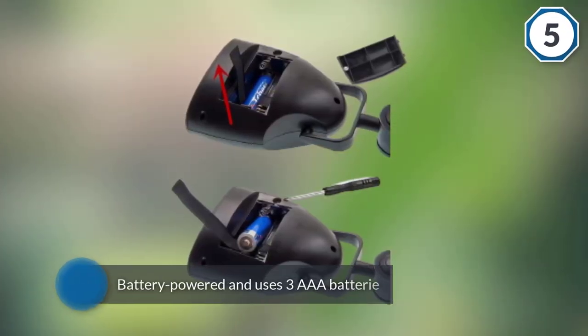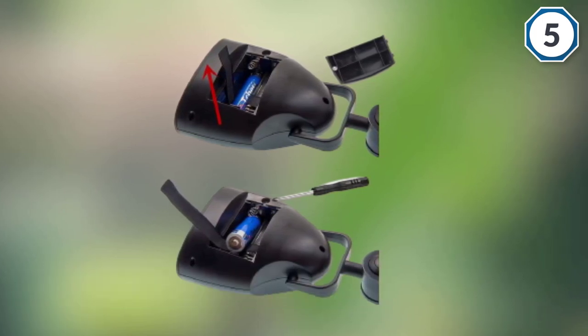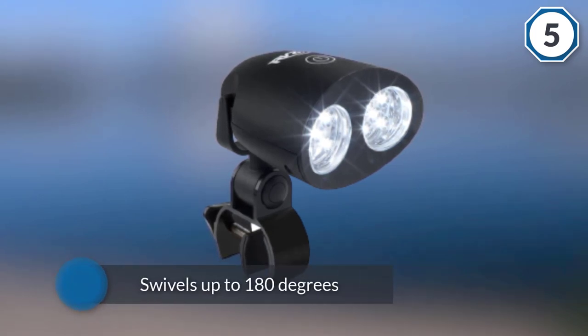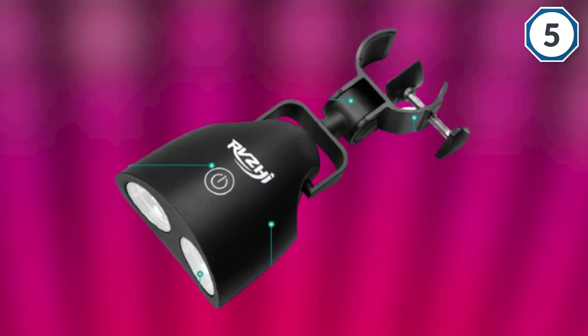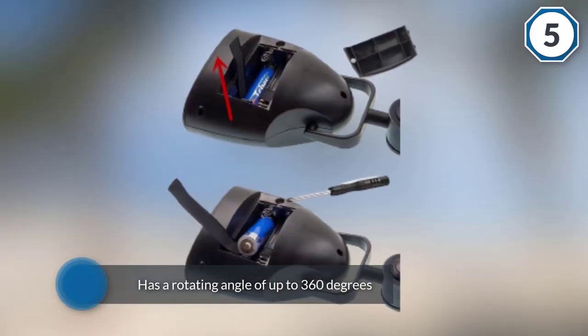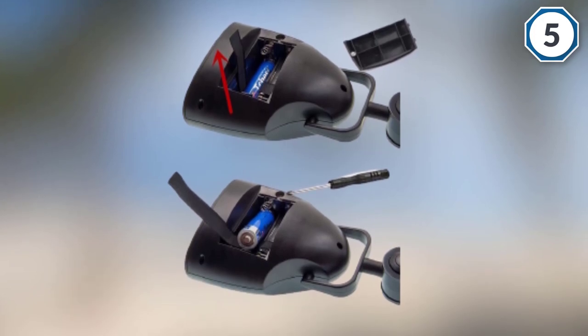Number five: the RVZHI BBQ 3600 Grill Light is a high-quality handle-mounted grill light designed for mounting on grill lids. It is battery-powered using three AAA batteries that are user-replaceable and easy to change. It swivels up to 180 degrees and has a rotating angle of up to 360 degrees. The light sports 10 LEDs in each of the light heads and they are quite bright.